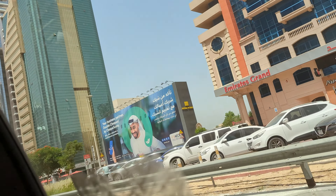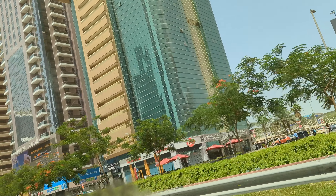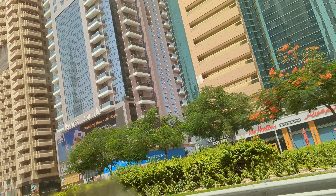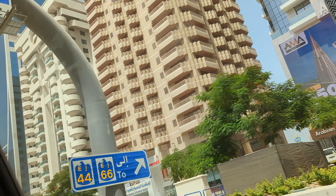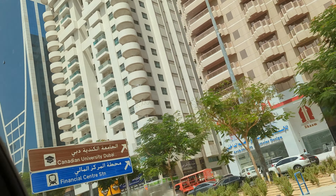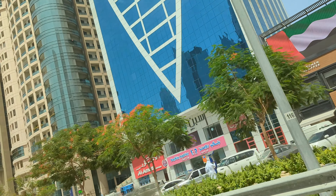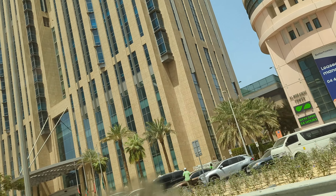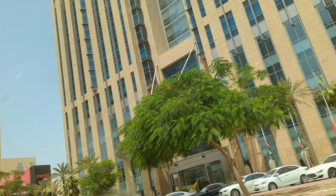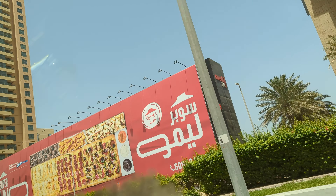Take exit 58, then keep left. Keep left. Keep left at the fork to continue on exit 50B. In 600 meters, keep left at the fork to continue toward Financial Center Road, D71.